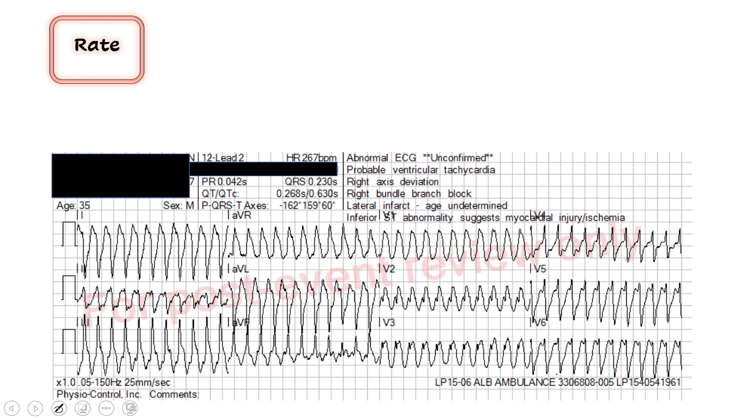The computer actually disagrees with the pulse ox here and gives you a rate of 267. Let's see if we can confirm that. Let's find a QRS that lines up on one of the thick red lines — the next one is 300, and this is just less than 300. So I would concur: this is an incredibly fast heart rate at 267.